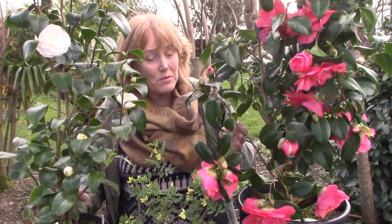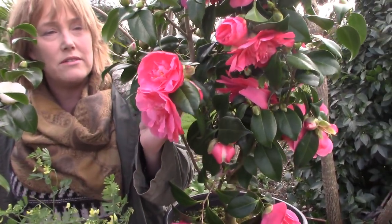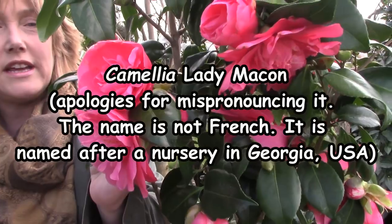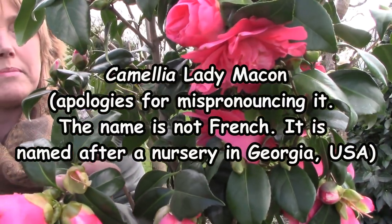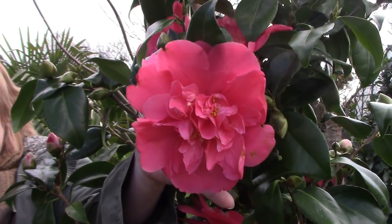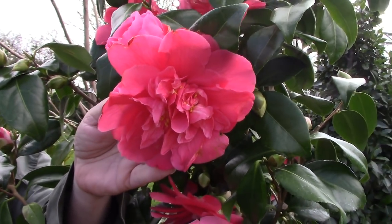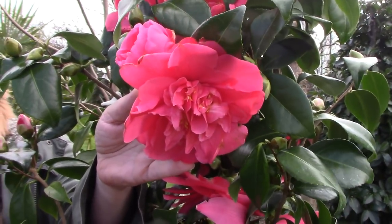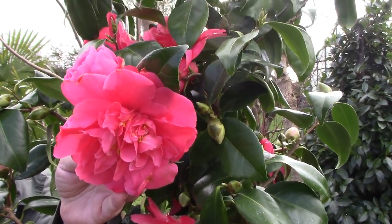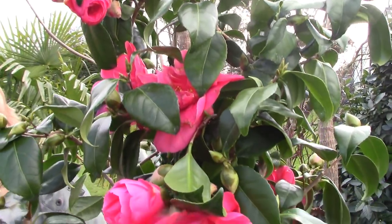The first one on my left is Camellia Lady Masson, and she is covered in these bouncy, flouncy pink flowers with yellow centers. She's absolutely covered in these blooms from top to toe — really spectacular.